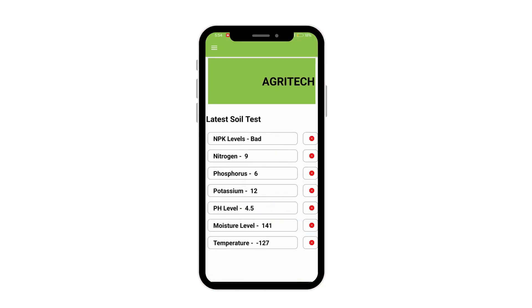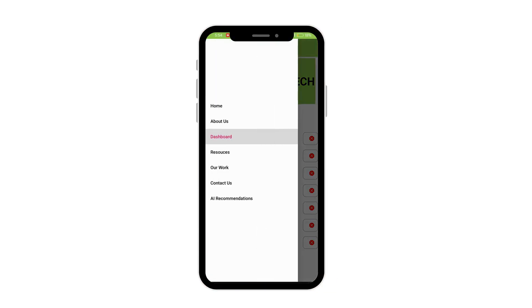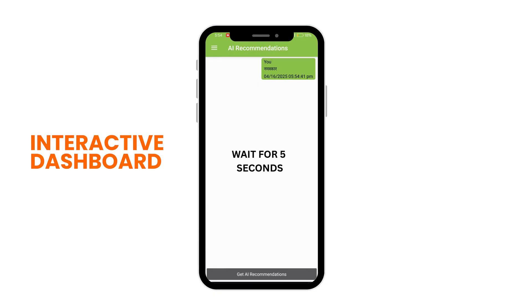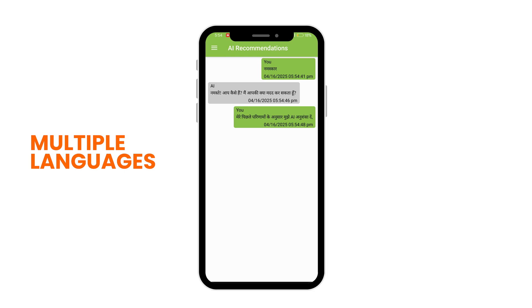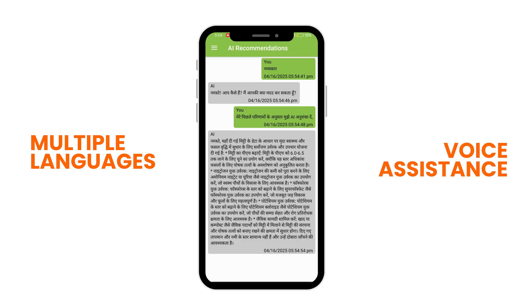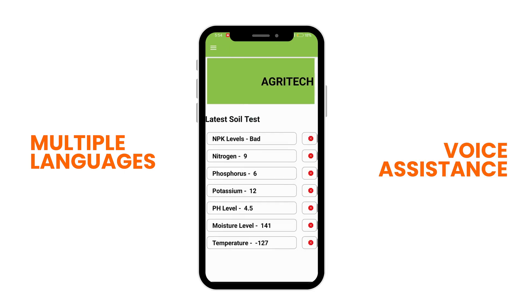To make this difficult task handy, we support our device with an app which has features like an interactive dashboard. It provides AI-powered recommendations, works in multiple languages, and provides voice-based assistance for the farmer to make it more accessible.